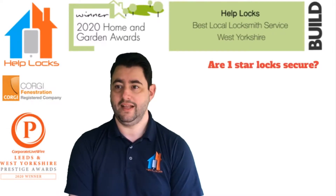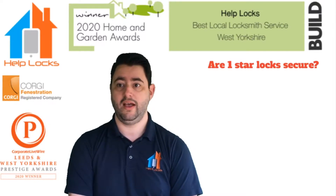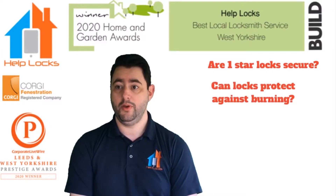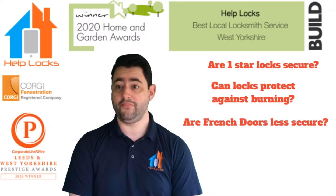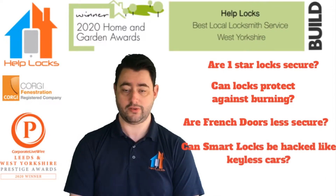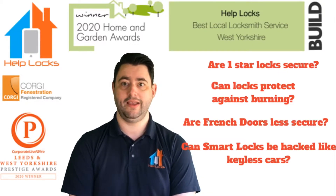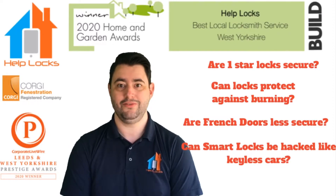I paid £90 for two locks with a pretty standard kite mark and also had one star — are these secure? I have seen locks have been burnt now — does that mean that no lock is safe? Are French doors less secure? And can smart locks get hacked like keyless car doors? Great questions. We're going to put those to our industry experts, so now let's see who those industry experts are.